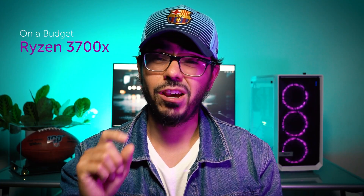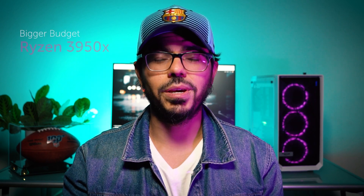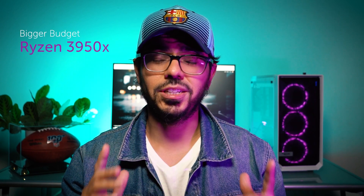If you're on a budget, go with a Ryzen 3700X — I almost went with that one because of the price and overall performance. And if you have extra money to spend, definitely pick up the Ryzen 3950X with 16 cores; you can't beat it for its price.